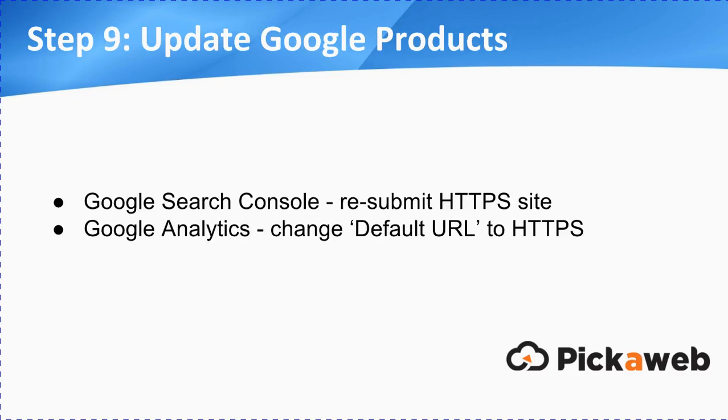Finally, we need to make sure that we're updating your Google products. Things like Google Search Console — which used to be Google Webmaster Tools — you need to resubmit the HTTPS version. Likewise with Google Analytics, making sure you're picking up your new analytics and changing the default URL to HTTPS.